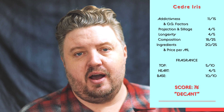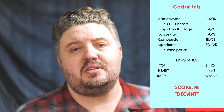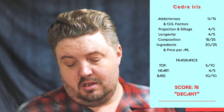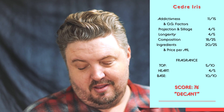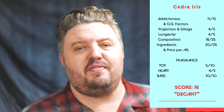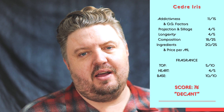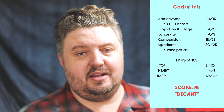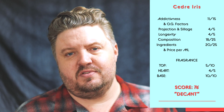Scoring Cedre Iris by Affinescence: Addictiveness and originality 11 out of 15. Projection 4 out of 5. Longevity 4 out of 5. Ingredients and price per ml 20 out of 25. Composition 18 out of 25. Tops 5 out of 10 — these are bases. Hearts 4 out of 5. Base 10 out of 10. Final score: 76.